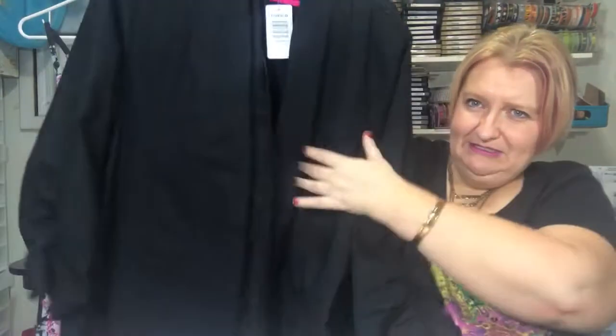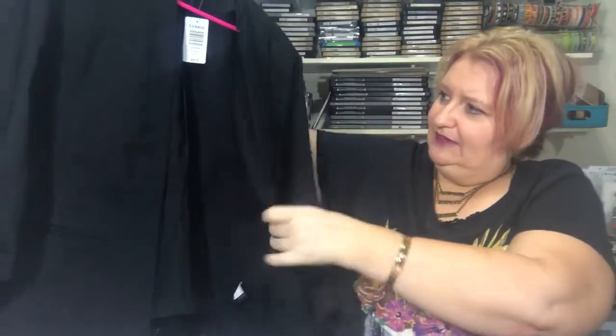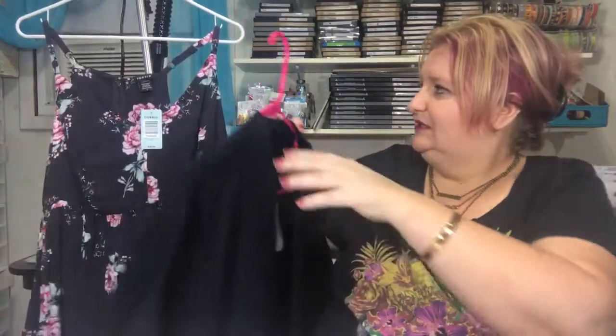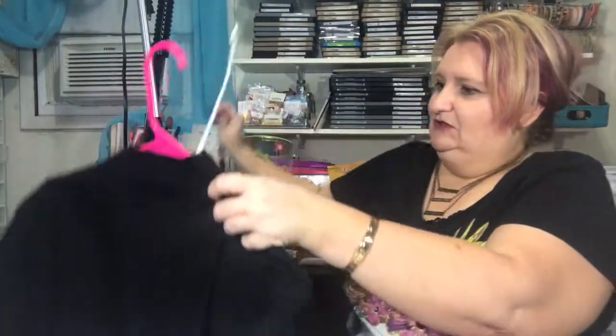This I got for work — it's the Torrid deluxe stretch blazer. It does have quite a bit of stretch in it, which is pretty awesome. It's a size 3 and it has some ruching on the sleeves.